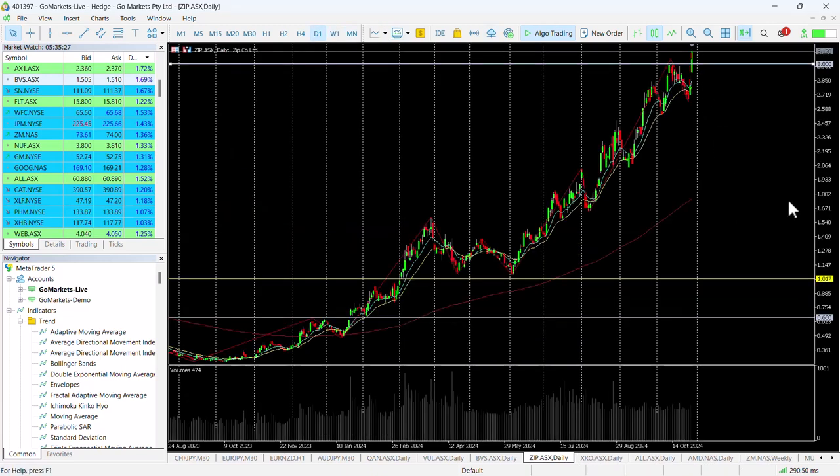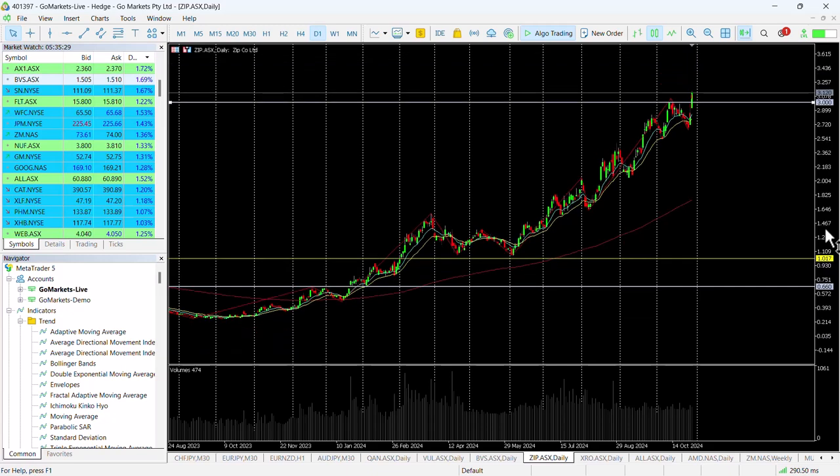Of course it's worthwhile checking in at the back end of the day to make sure we've retained this level and this buying over three dollars. The buying pressure is undoubtedly there. It's worthwhile using this last swing high — possibly a move below that — and the key psychological three dollar level as a place where you can consider putting a risk management stop.